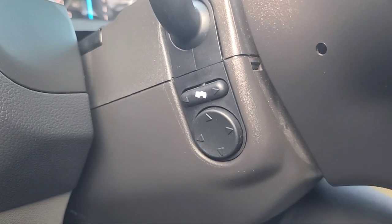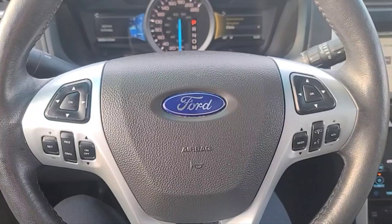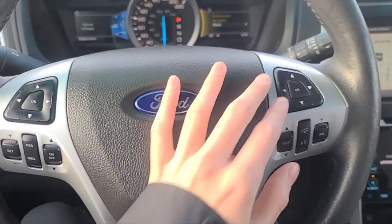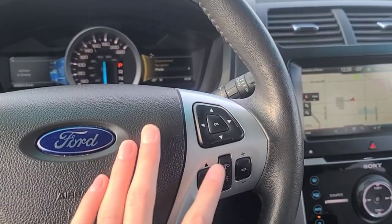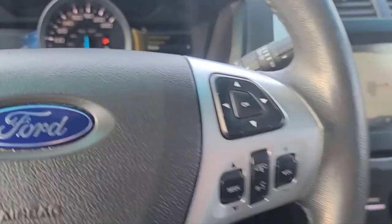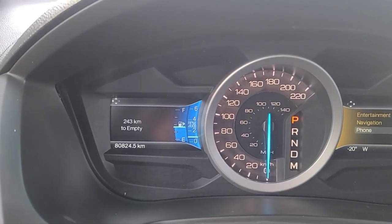Tucked behind the steering wheel here we have our adjustable pedals. Looking at the steering wheel, we have our buttons to navigate through the digital speedometer menu, our cruise control settings, audio controls, an answer and call button, and our voice activated system. We have about 80,000 kilometers on this Explorer.